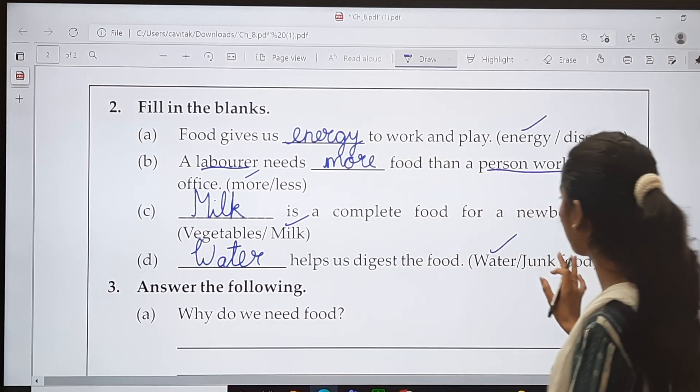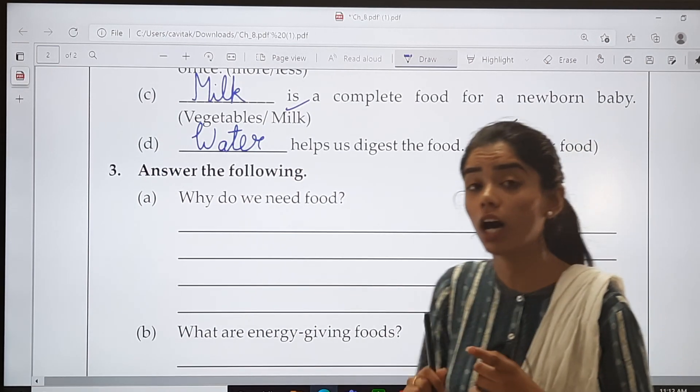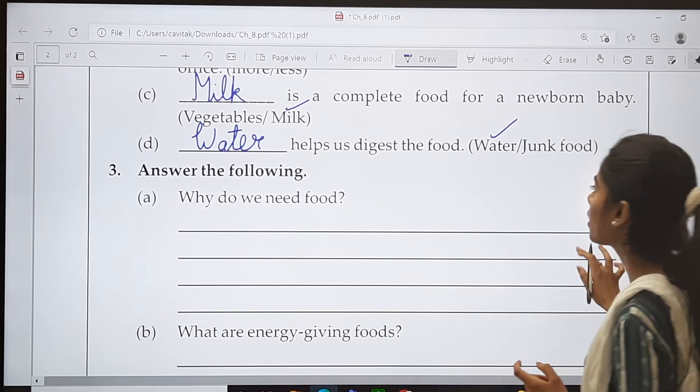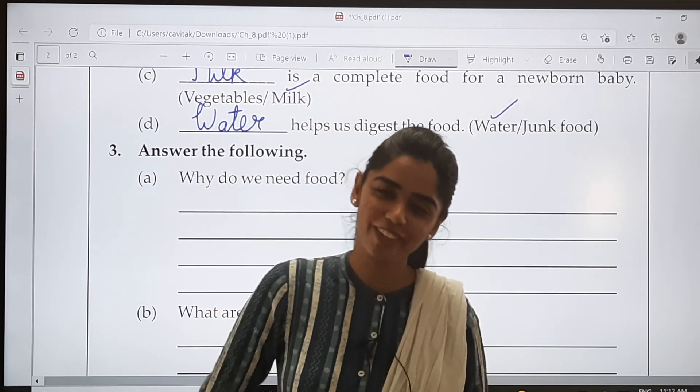We will keep it till here. In the next video, we will discuss the answer-the-following questions. So till then, take care of your health. Goodbye students. May God bless you.